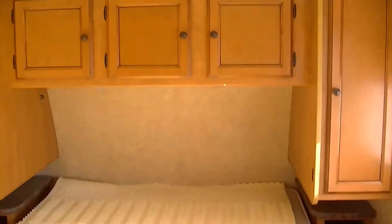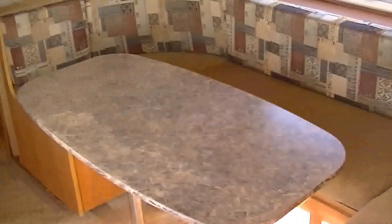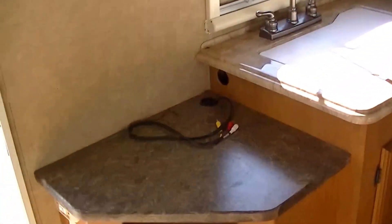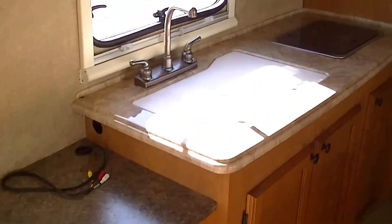There's a step-around queen master bed for the master. Plenty of storage above and below for all of your clothes. The dinette converts into a bed, so it'll seat six and sleep two — and that's on a slide, so it gives you more floor space. Built-in Jensen surround sound so you can get your jam on.